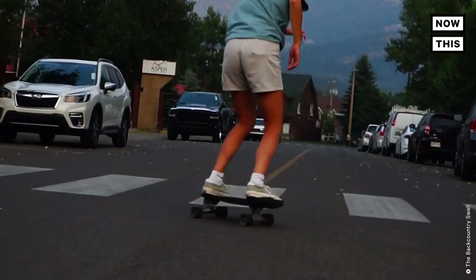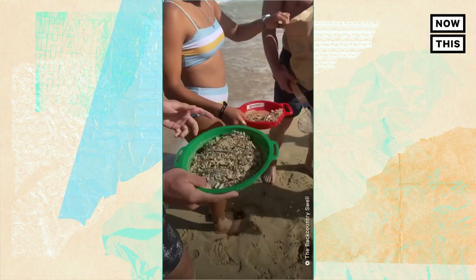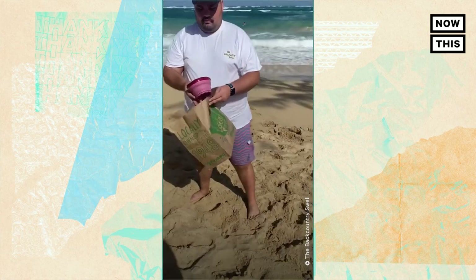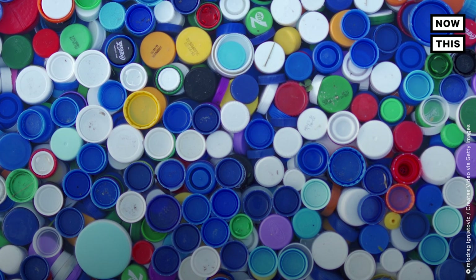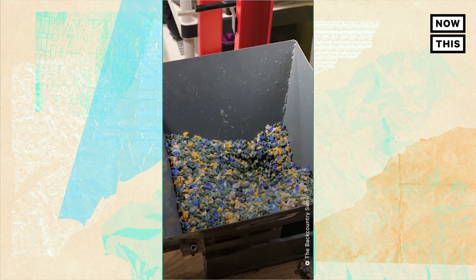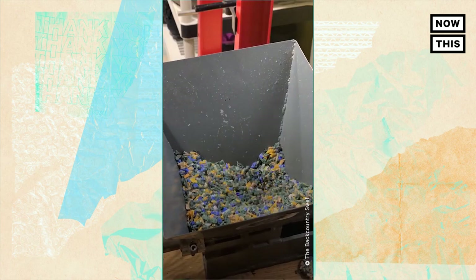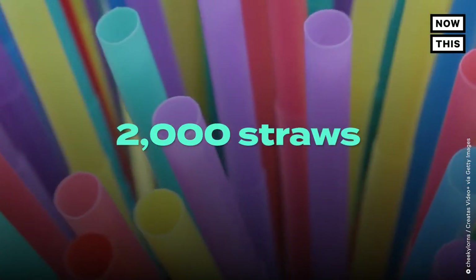So how does the Backcountry Swell turn rubbish into rides? The first step is gathering some trash. Their primary avenue is through beach cleanups, where they find most of their bottle caps and beach plastic. They've also found a supplier who can give them large quantities of post-consumer recycled bottle caps. These two avenues provide a steady stream of bottle caps. Each skateboard requires a little over two pounds of plastic — roughly 150 bottle caps per board, or over 2,000 straws.